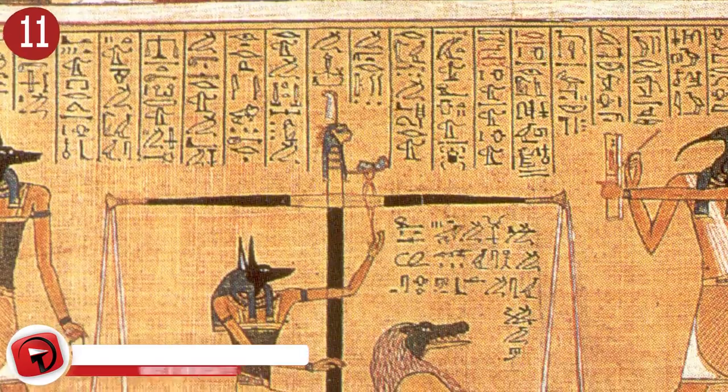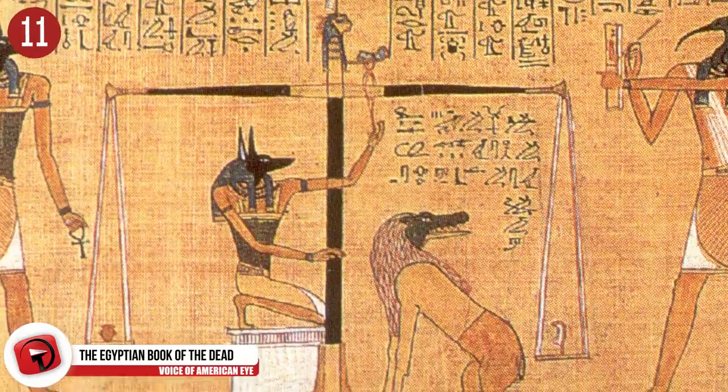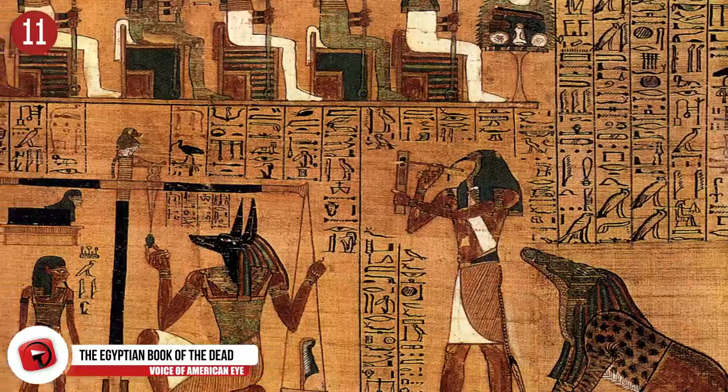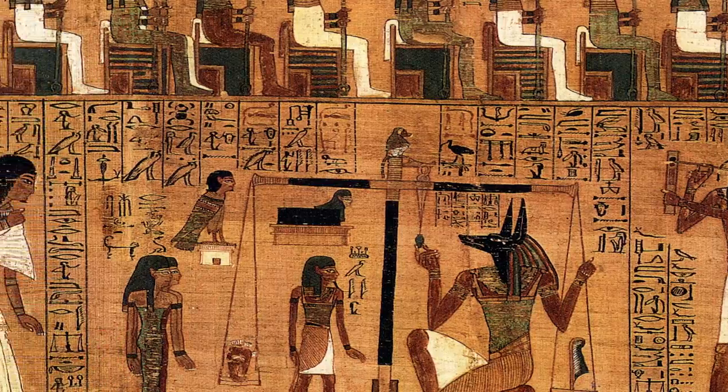Number 11: The Egyptian Book of the Dead. This is a remarkable find in a Queensland museum's basement. How it got there is anyone's guess, because it's an ancient Egyptian spellbook for the afterlife. It seems there's more than just one copy of this remarkable book, and they often differ from book to book, depending on what the owner was hoping for in the afterlife.